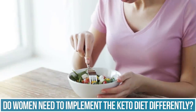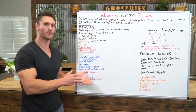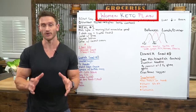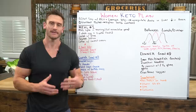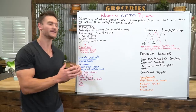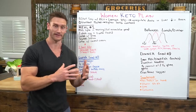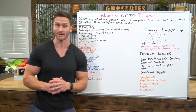Low carb and keto can be slightly different for women — not a whole lot different, but different enough that it warrants its own video with its own meal plan. In this video I've broken down the scientific data and compiled what I would say is a very ideal female keto plan, combining the science plus things my wife does with her diet.